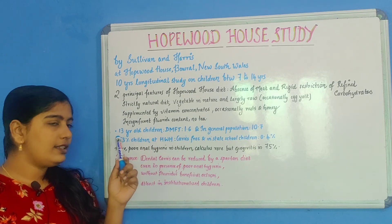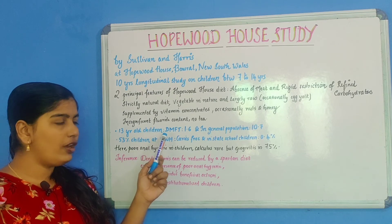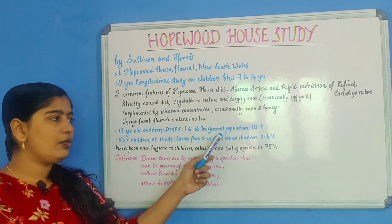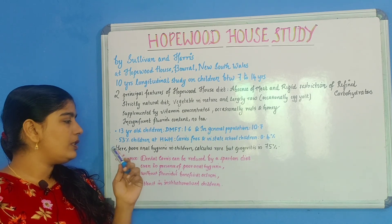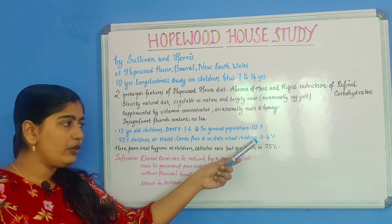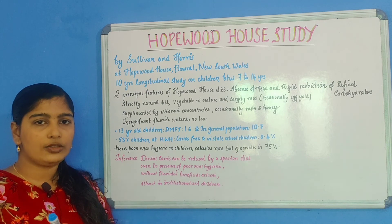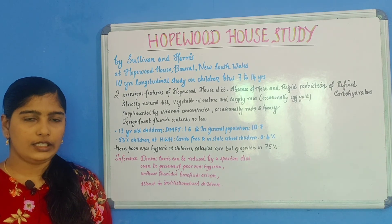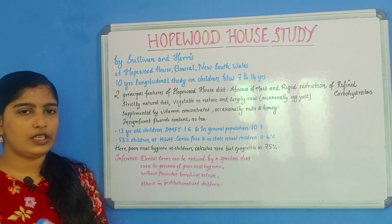There was an insignificant amount of fluoride in their water and food, and no tea was consumed. When the study was completed, in 13-year-old children, DMFT at Hopewood House was 1.6 per child, while in the general population the value was 10.7. Furthermore, 53% of Hopewood House children were caries-free, while only 0.4% of state school children at a similar age were caries-free. These children had poor oral hygiene; calculus was rare, but gingivitis was seen in 75% of the children.